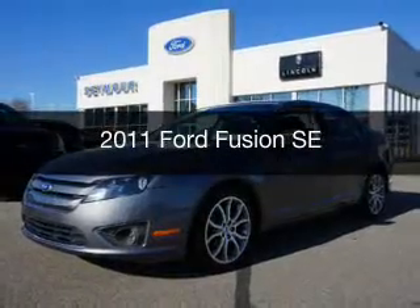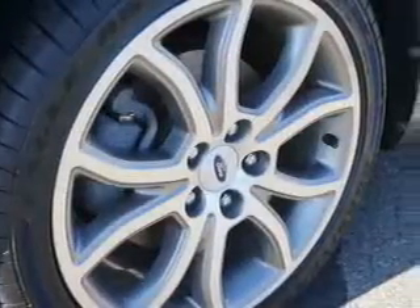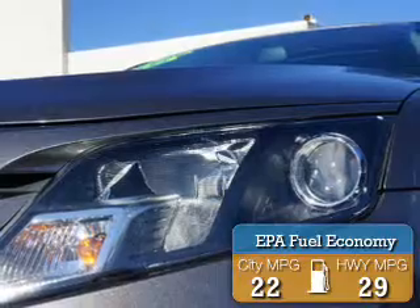This is a used 2011 Ford Fusion. It's powered by a front-wheel drive engine and a manual transmission. Great fuel efficiency saves you money by requiring fewer trips to the gas station.